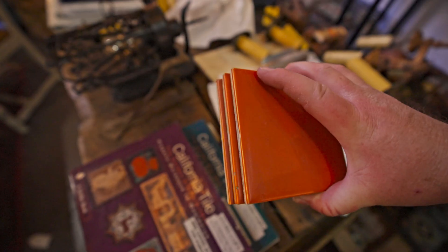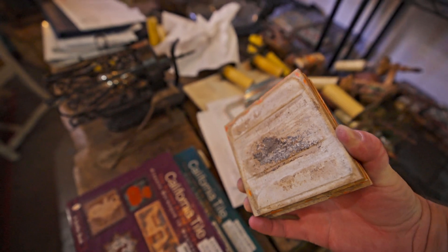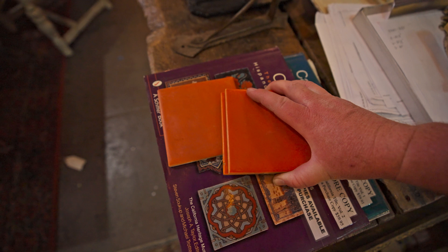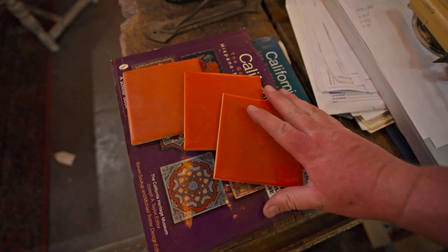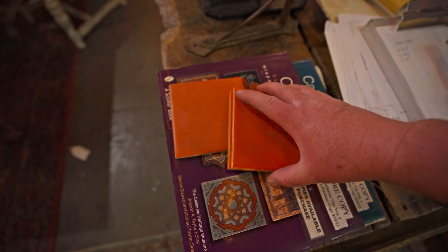I picked up a couple of these tiles. I like them because they're a solid color, and the whole surface of them is radioactive because all that orange is uranium. Pretty cool to find because usually you don't see tiles like this individually.